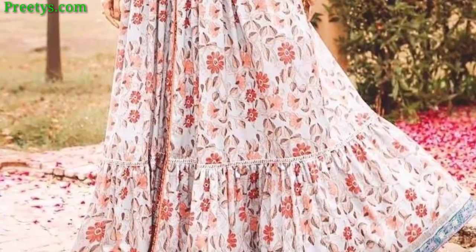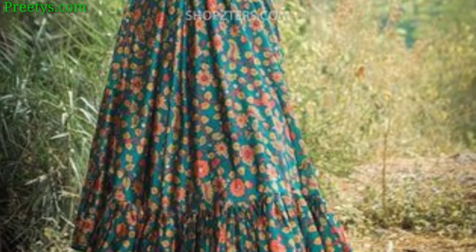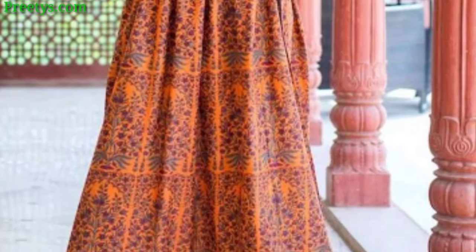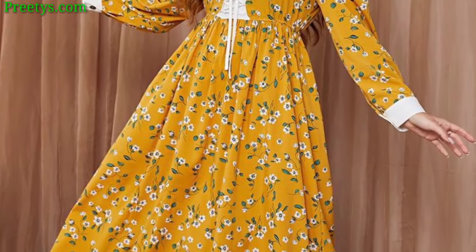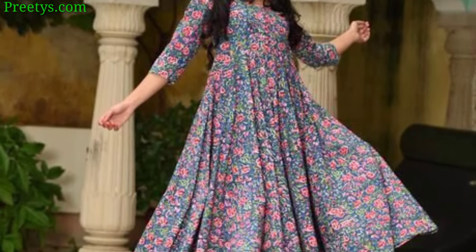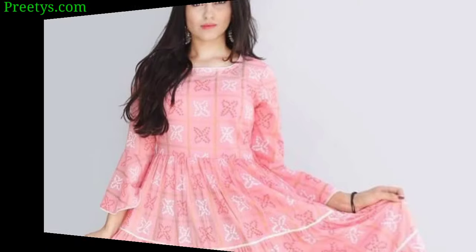A gown with an asymmetric hemline for a contemporary, edgy feel — bold colors or patterns can enhance the modern look. A streamlined sheath dress for a minimalist and sophisticated look, focused on clean tailoring and subtle details. Consider the occasion, your personal style, and body shape when choosing the perfect long frock design.